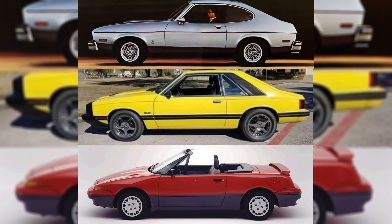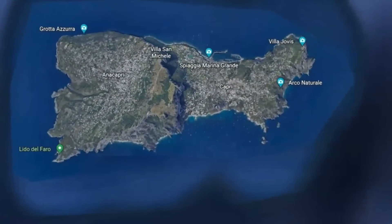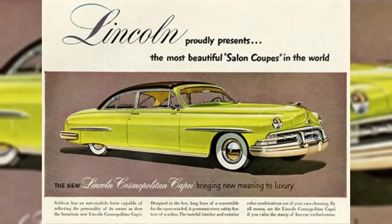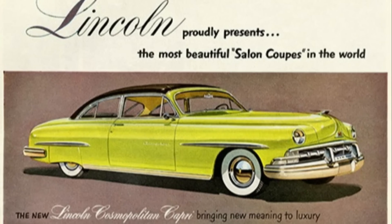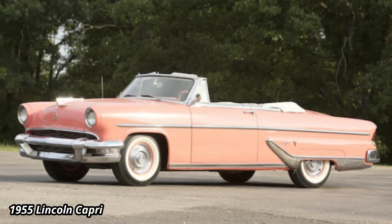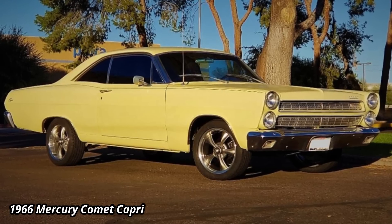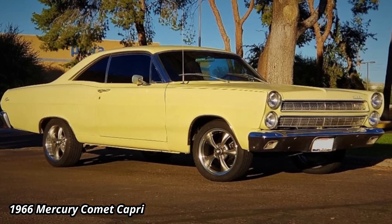Depending on your age, you may recall that the Capri, which was named after an Italian island, was originally a Lincoln. The Capri name was an upscale trim for the Lincoln Cosmopolitan in 1950, and later the Capri became its own Lincoln model sold between 1952 and 1959. Later in 1966, the Capri name was a trim level on the Mercury Comet.